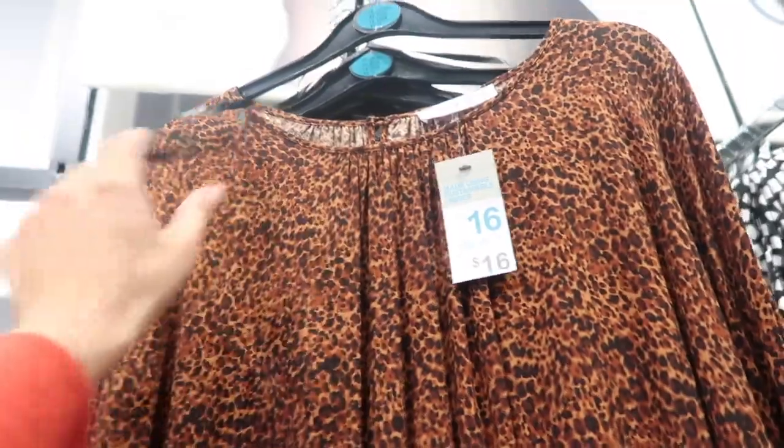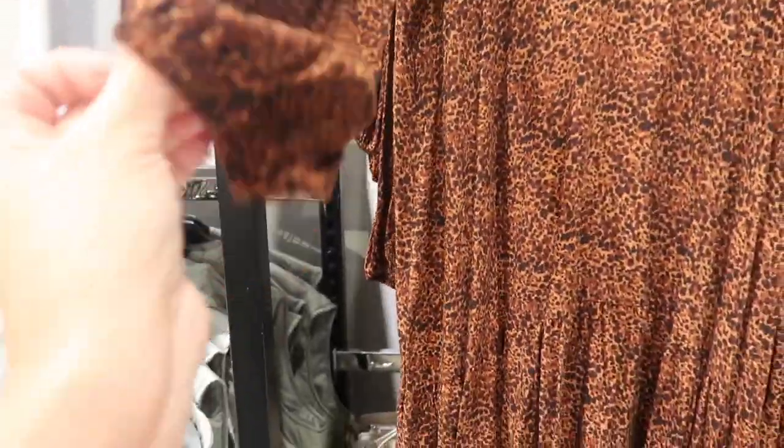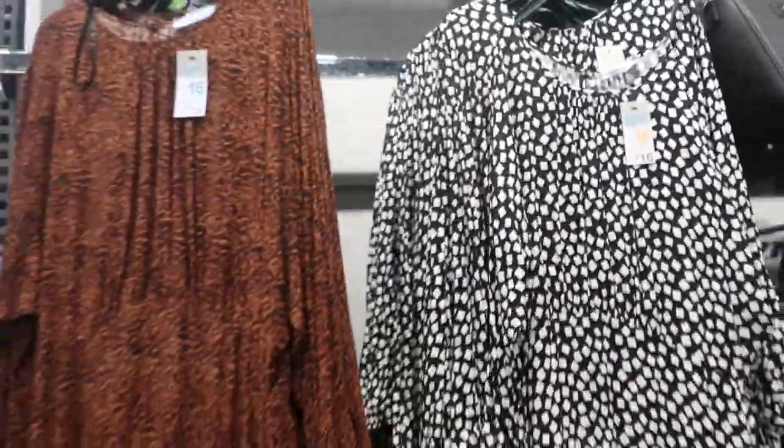Here's a really pretty silky rayon type dress. This one has the higher neckline with the gathering, long sleeves with the elastic on the wrist, flowy fit. You can see that stitch detailing in the leopard print with the keyhole back. It also comes in this black and white square print, and these are sixteen dollars.